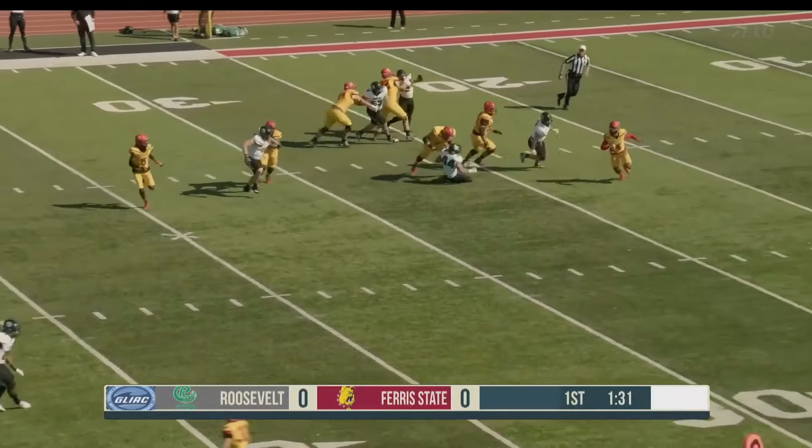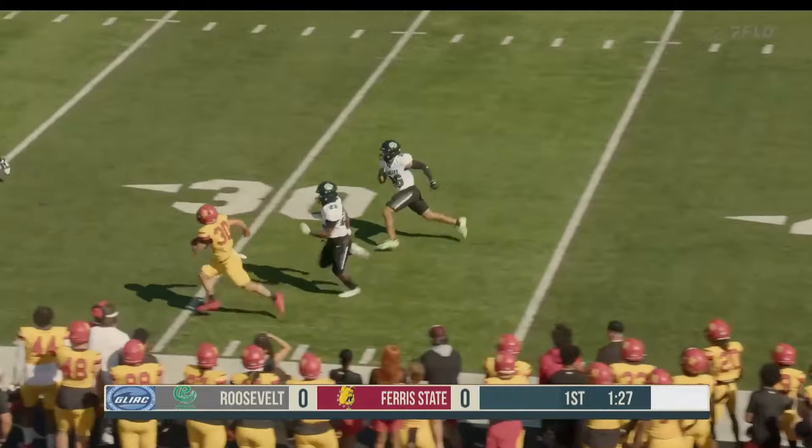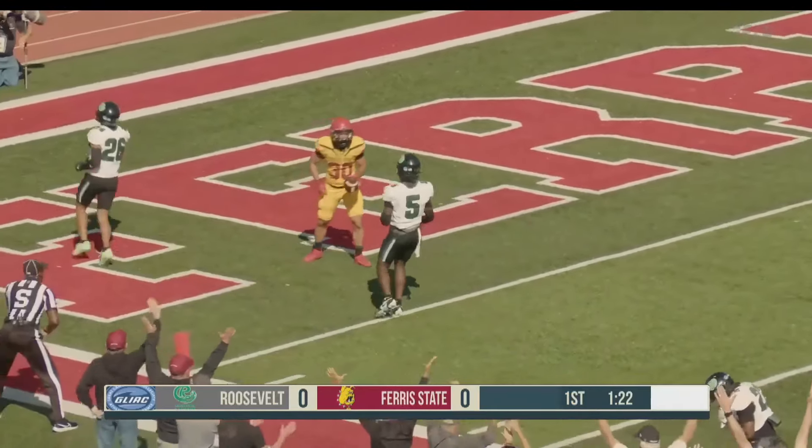Chambliss turns back to throw, pressure coming, rolls out to the near side — he's got a man open downfield, Katzer on the sideline, into Roosevelt territory. Down the sideline, breaks a tackle — oh, he got it — and dives toward the end zone.